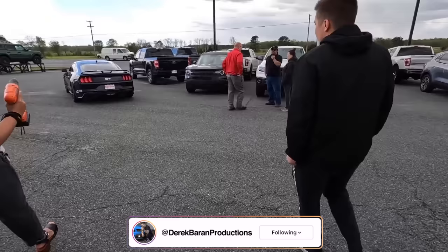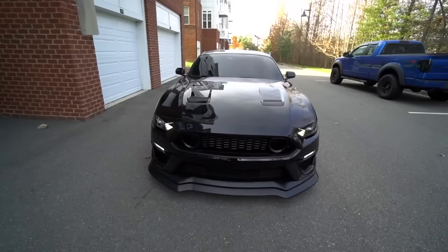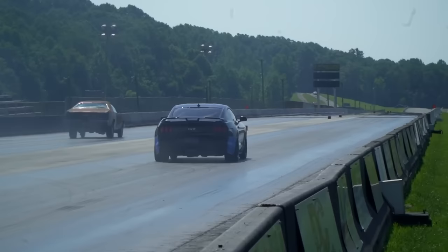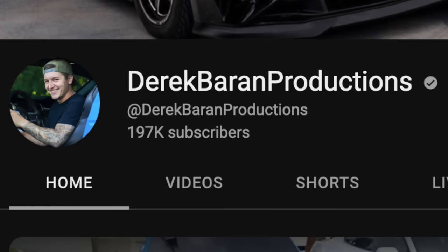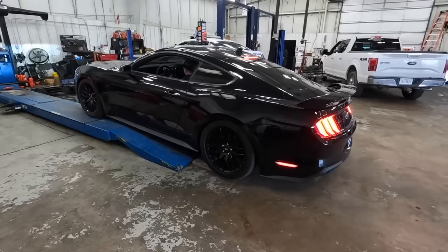Ladies and gentlemen, thank you so much for tuning back into Derek Brand Productions where today we are going to be taking a closer look at my 2020 Mustang GT, also known as Hades. We're going through the entire build process from the first day I got it bone stock to where the car currently sits today. I'll be explaining why I purchased and installed each modification so you get the full rundown. You're going to witness this entire process in just a 15-minute video, so drop a like, subscribe to the channel — we are so close to that 200,000 subscriber mark.